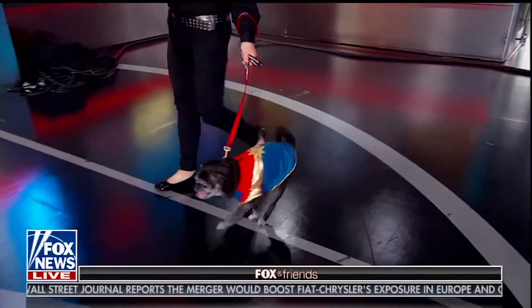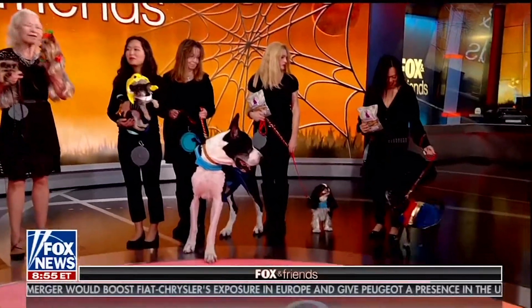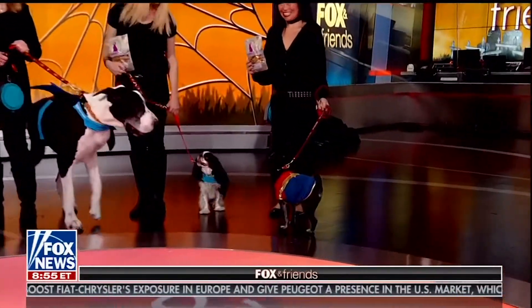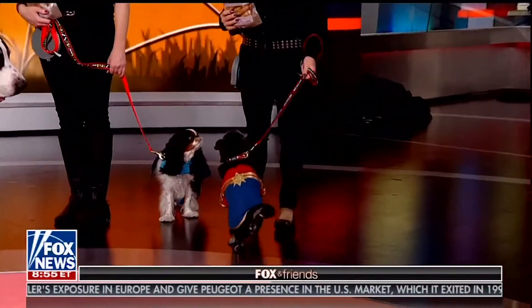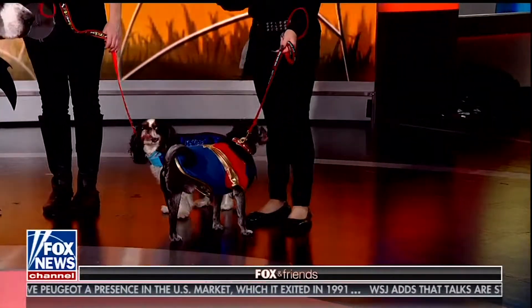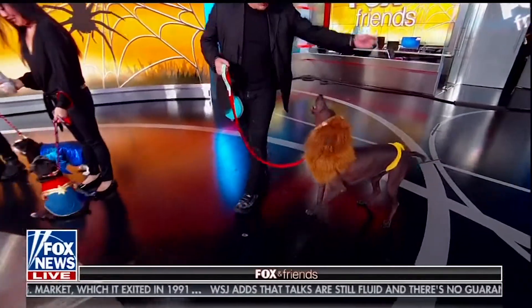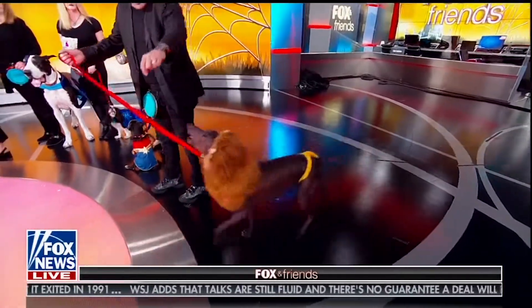Next is Lenny the pug, a tripod dog, dressed as Captain Marvel. As Charlotte notes, in the comics Captain Marvel was a boy, but in the movie Captain Marvel was a girl — and who needs four legs for that? He's also sporting another Up Country leash.